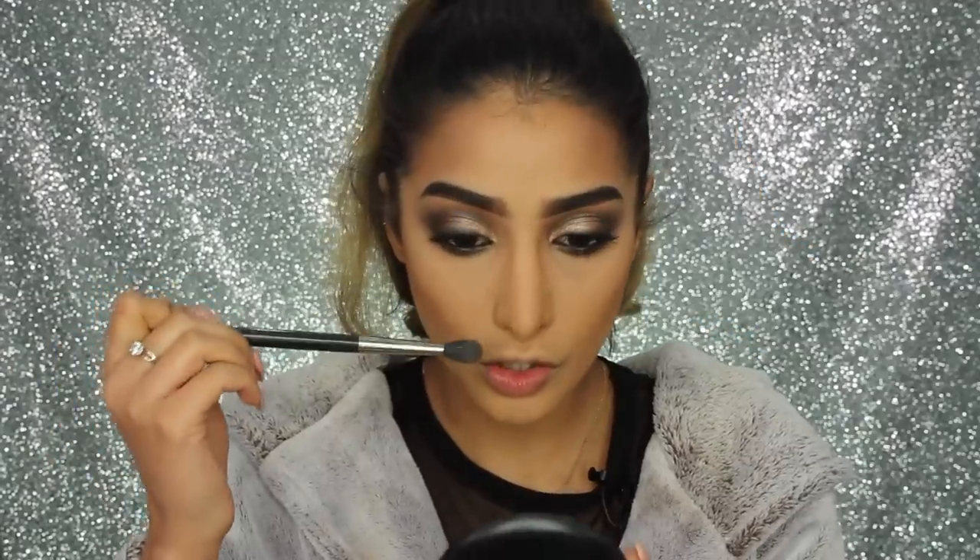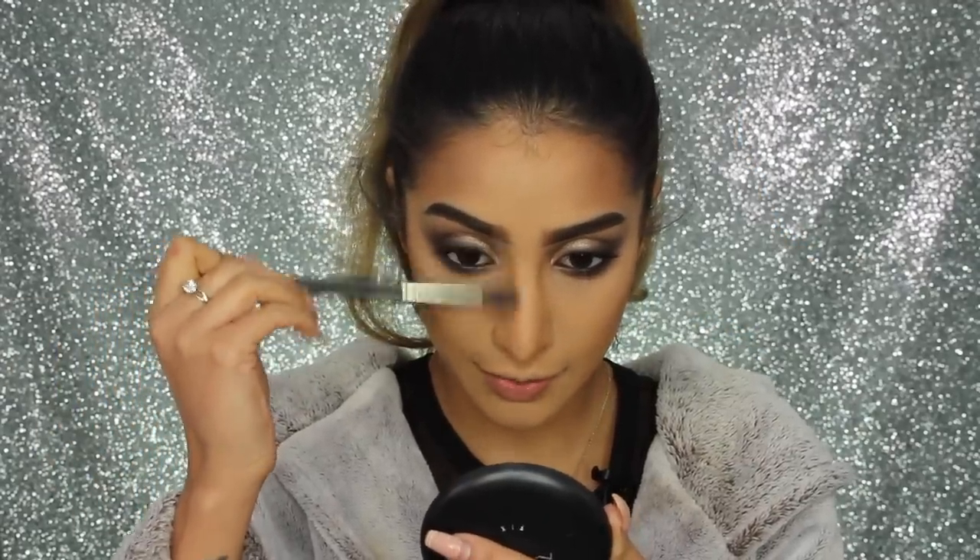I love these Makeup Geek contour powders — they are so pigmented and affordable, which is the best combination. I'm also going to snatch my nose a little bit. I do have a full nose contour routine video if you want to see it!